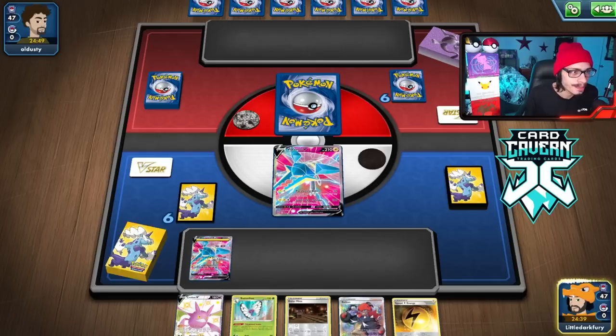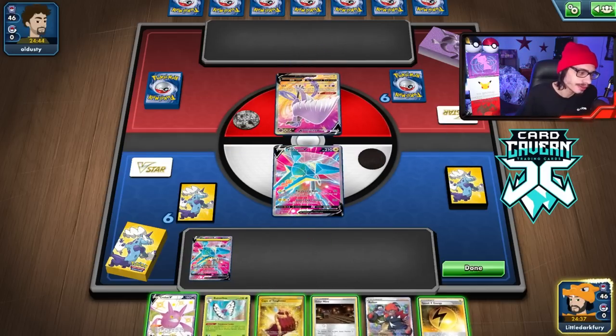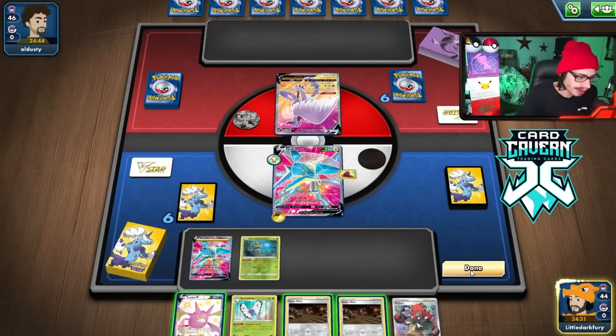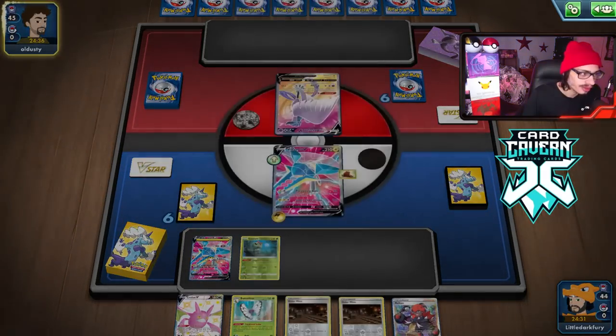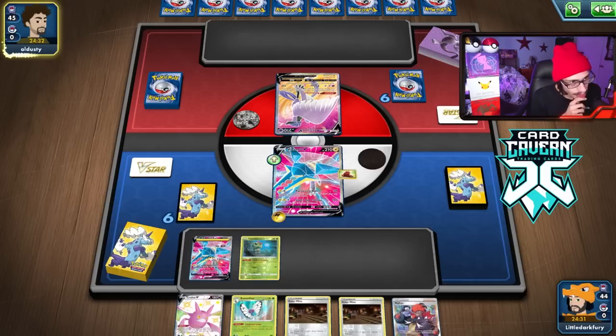Now we'll see what we're playing against. I'm tempted to play Crobat before I attach the energy. I'll just pass and save the Stadium in case they play Old Cemetery or something. Item locking an Articuno isn't that bad, to be honest. We'll see what they do here.